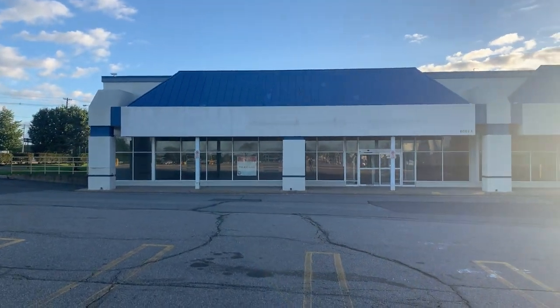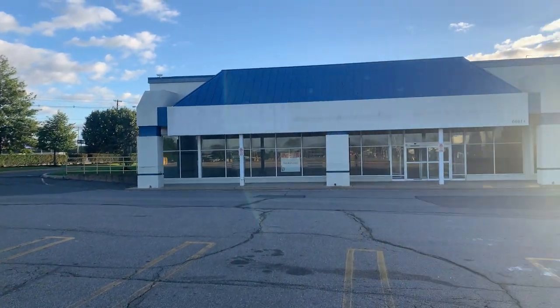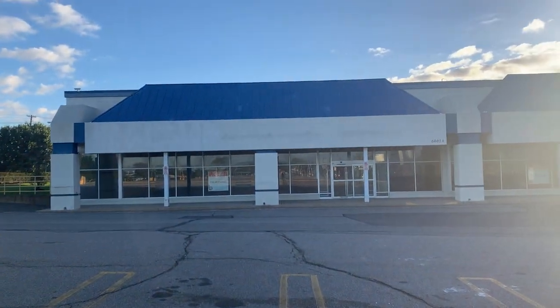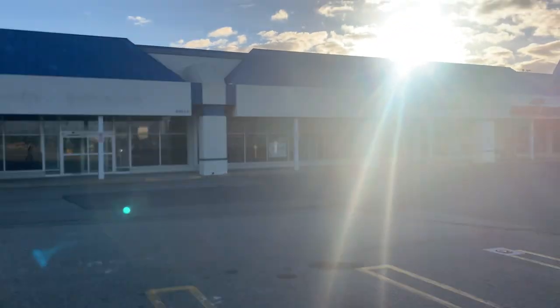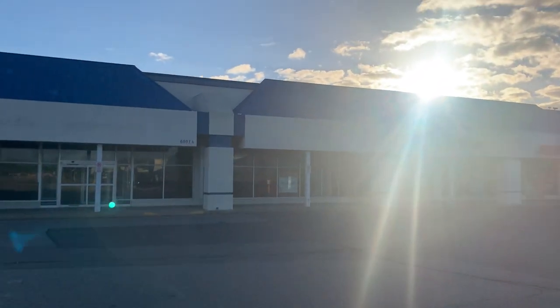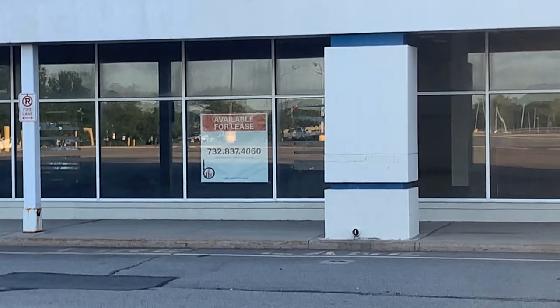All right guys, this is the closed Walgreens in South Plainfield, New Jersey. I just had to look it up a couple minutes ago to see what it was. Not sure when this closed — could have been like five years ago. It's also available for lease with a phone number if you guys are interested.